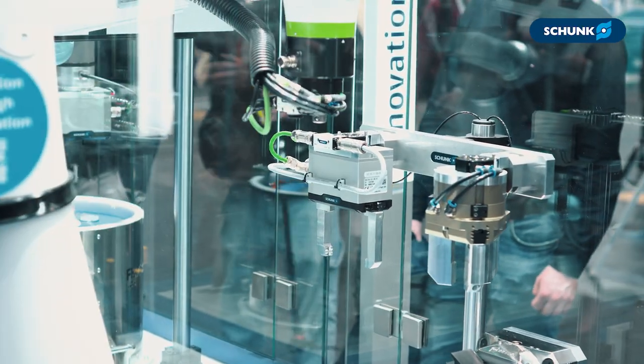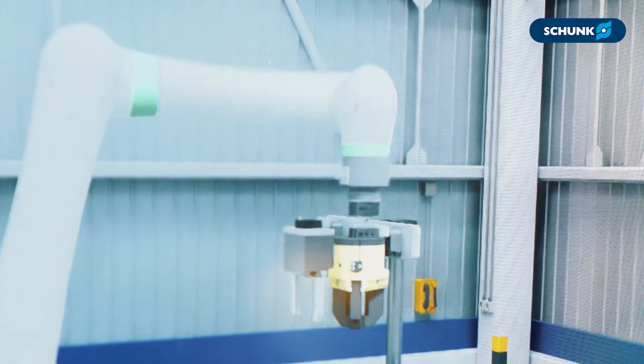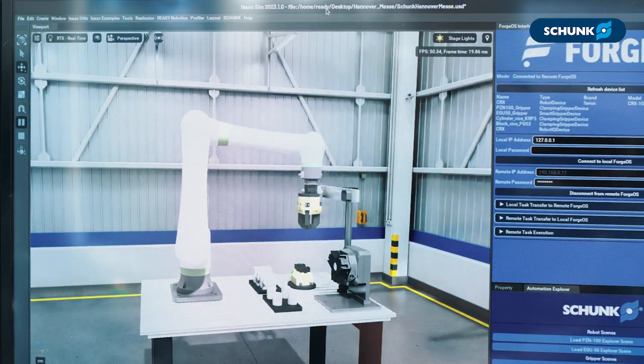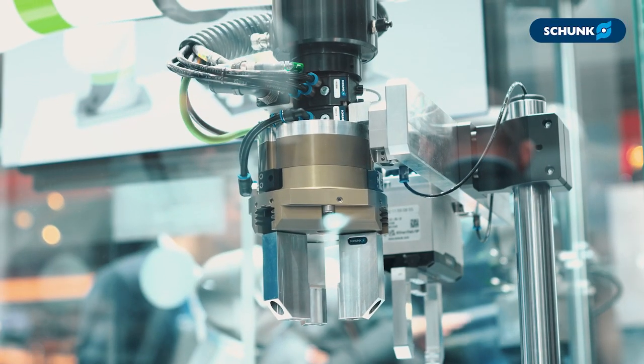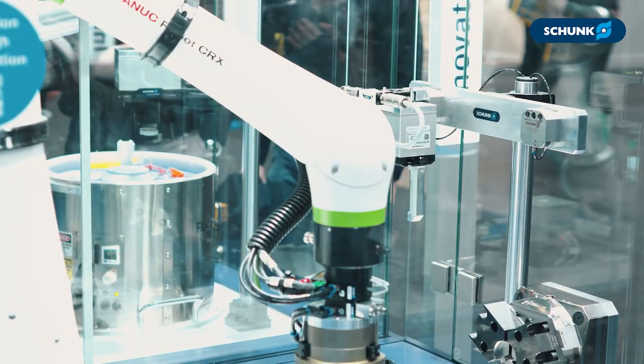We create an iterative loop where any improvements made in the physical world can go back to simulation. If you'd like more information, go to schunk.com or ready-robotics.com to learn more. Thank you so much.